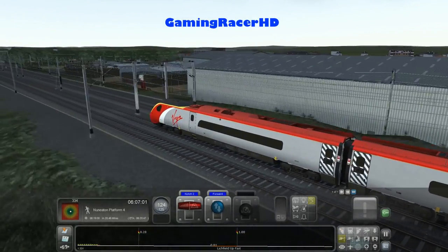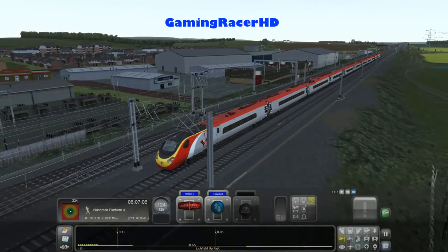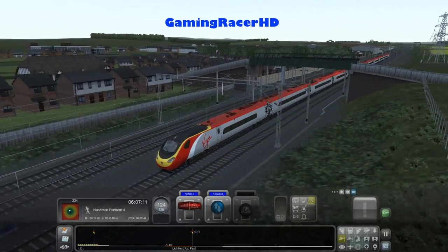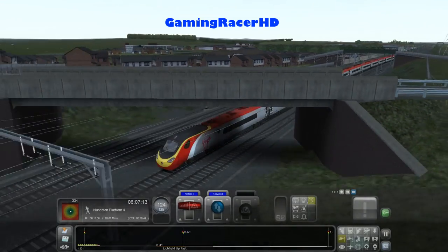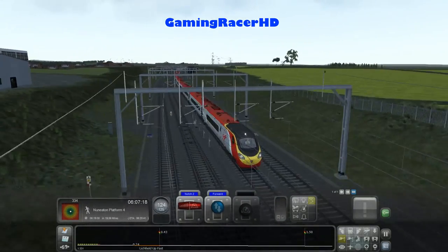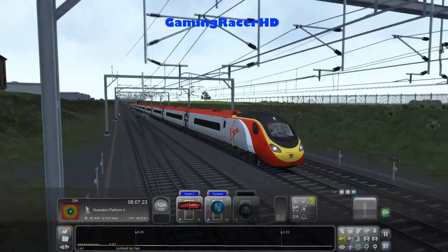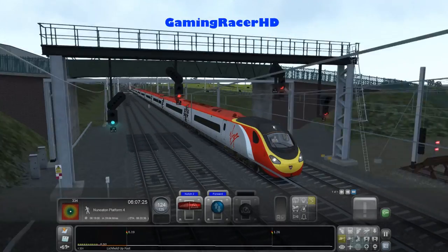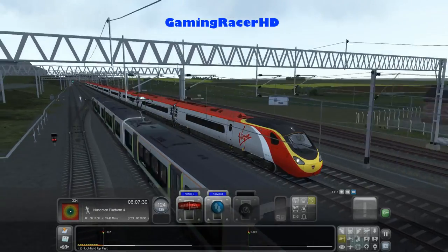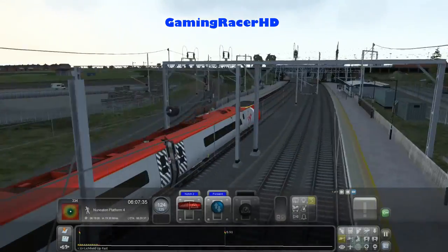We've got the Class 221 on the North Wales coastal and now the Class 390 updated with the Virgin Trains livery, so there's really no excuse for them not to make the London Euston to Birmingham route. We've also got the Class 350 London Midland train and the Class 378 which goes on the DC line, and there's the London Underground stock train as well.